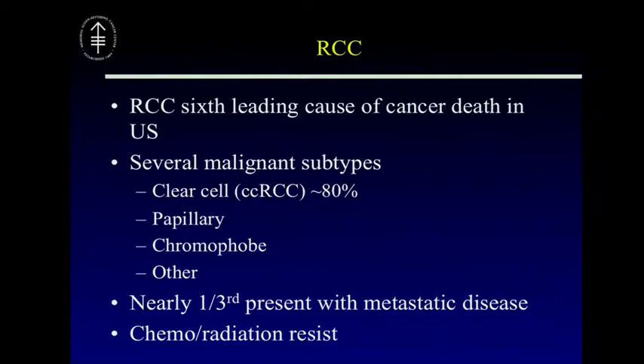Just for background, RCC is the sixth leading cancer cause of death in the United States. There are several malignant subtypes, of which clear cell has been the focus of the initial TCGA project, although papillary and chromophobe are also in the pipeline. Nearly one-third of these tumors present with metastatic disease, and these tumors are characterized by the fact that they're chemo- and radiation-resistant, with the urgent need to identify novel pathways for treatment.